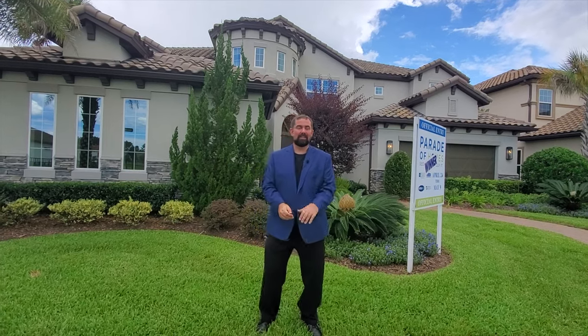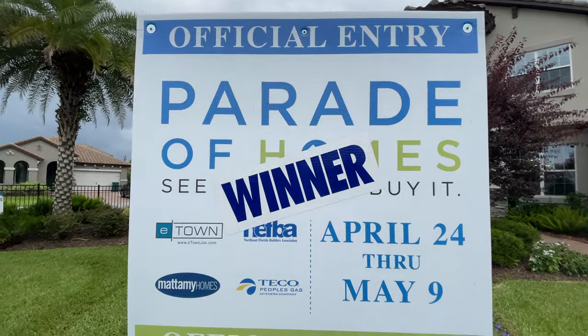Hi everyone, my name is Mike and welcome to the Luxury Home Channel here on YouTube. Today we're in Jacksonville, Florida. I'm going to show you this beautiful home behind me. It's an actual parade of homes winner done by new home builders.